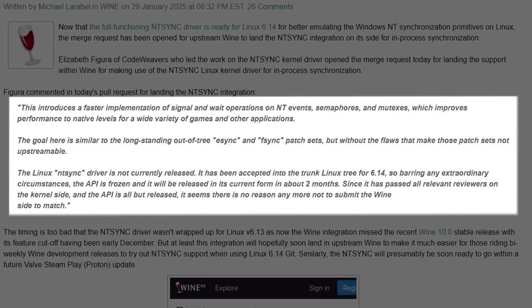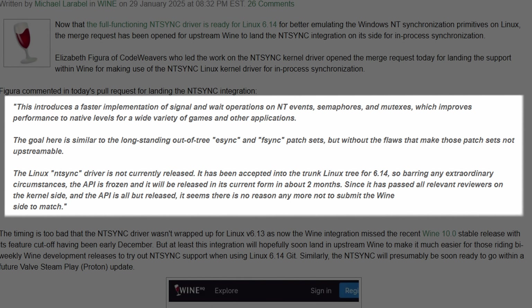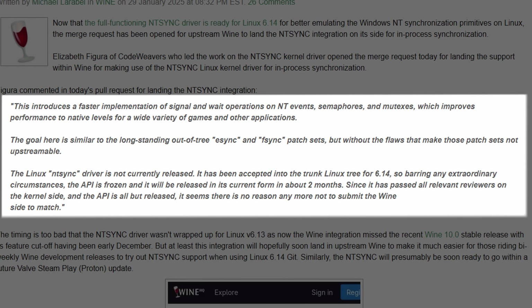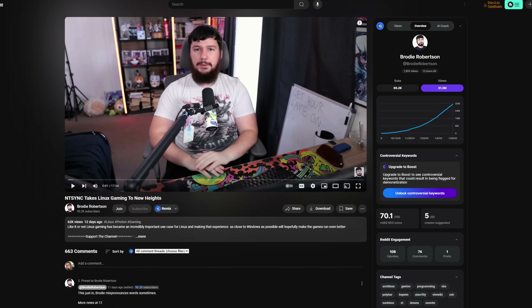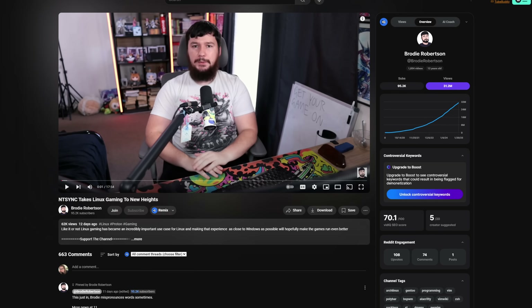Since it has passed all relevant reviewers on the kernel side and the API is all but released, there's no reason anymore to not submit the Wine side to match. Come March or April, we're going to start seeing Linux distros including the latest Linux kernel, which will have NTSync, and Wine and thereby Proton should have support as well. We'll be able to see how big of an improvement this is going to make for us Linux gamers. I watched Brody Robertson's video about this and I recommend it if you want deeper technical details — it's really exciting stuff.